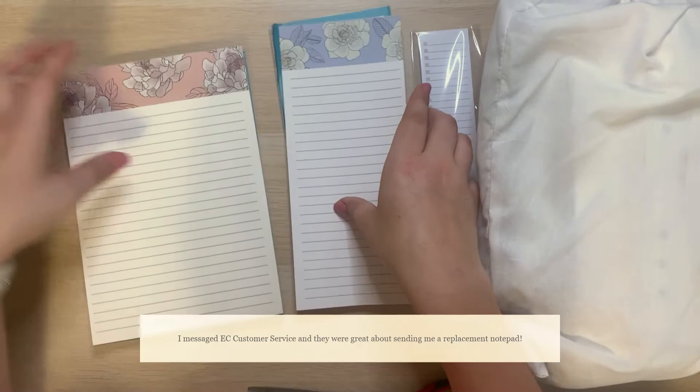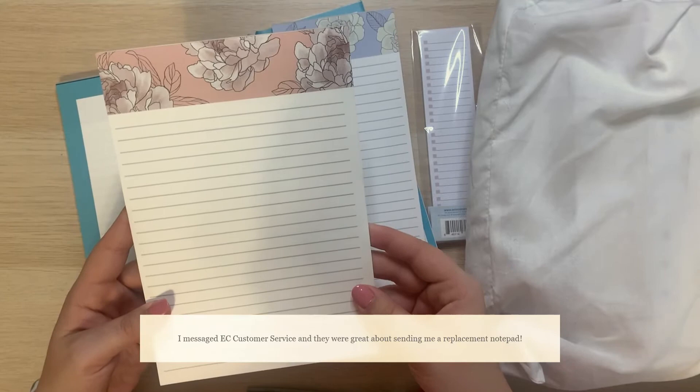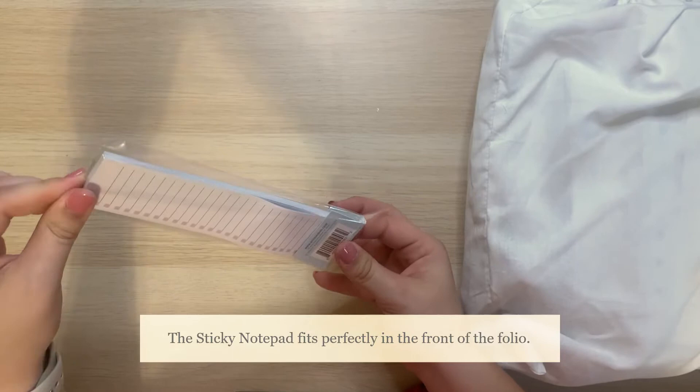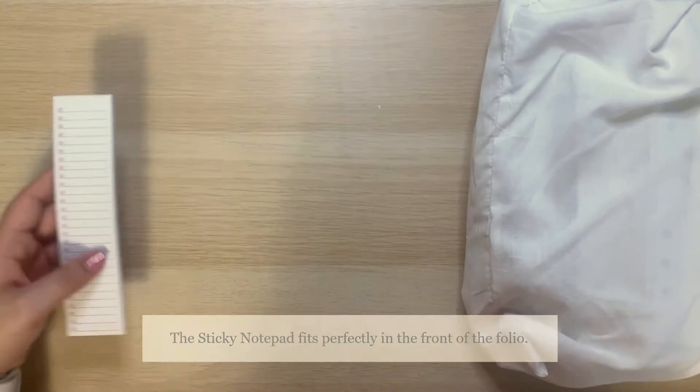I've never had one of these, so I'm not entirely sure what I'm going to do with it yet — possibly to-do lists, possibly notes. I also got the small to-do list pad — it's actually a sticky notepad. I purchased this because there's also a place where I'm going to put it in the folio.